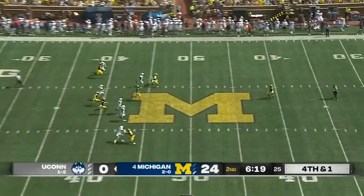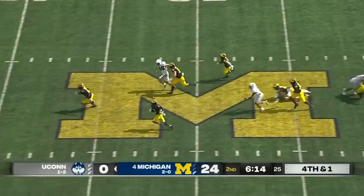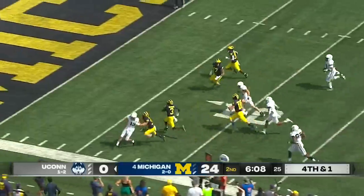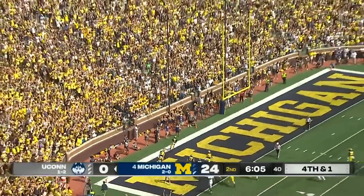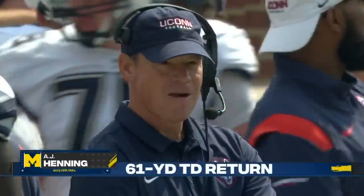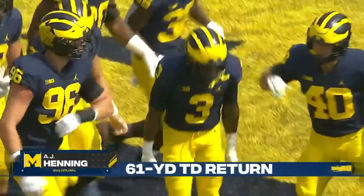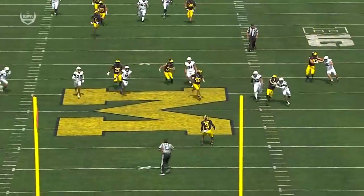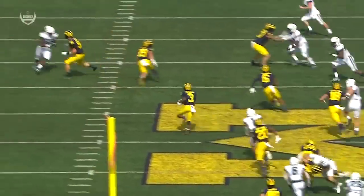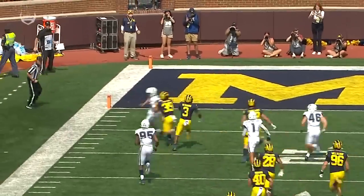A.J. Henning returnable from the 39-yard line — breaks a couple of tackles heading to midfield, breaks another tackle heading down the sideline, looking for the pylon after a cutback. He's got a Michigan touchdown! Three guys had a chance at him. When you get in the open field and allow a punt returner like that to have space, it is bad news.